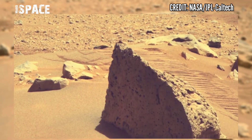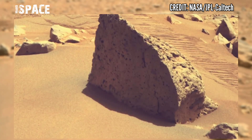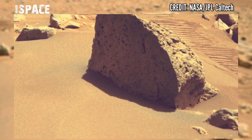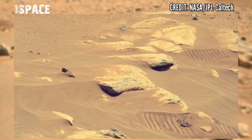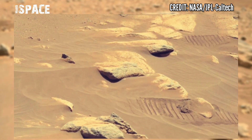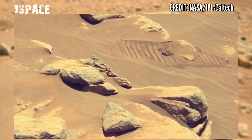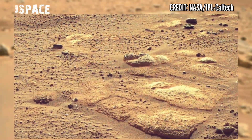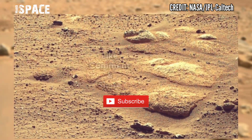Perseverance rover has surveyed the surface of several rocks in this area and acquired compositional information. It has also collected rock samples that the Mars Sample Return campaign could bring back to Earth in the future, enabling detailed laboratory studies as part of the search for signs of ancient life.